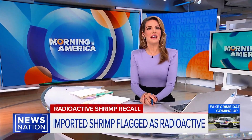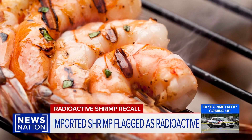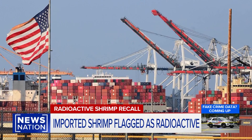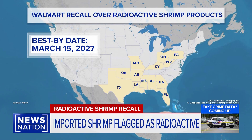A warning to check your freezer. The FDA says some frozen shrimp sold at Walmart could be radioactive. Custom agents flagged shipping containers from Indonesia after detecting cesium-137, a radioactive isotope, at ports in Los Angeles, Houston, Miami, and Savannah. The warning covers three Great Value shrimp products across 12 states, all with a Best Buy date of March 15, 2027. Officials say no tainted shrimp reached store shelves, but out of caution the agency is urging a recall of all products linked to the supplier, BMS Foods.